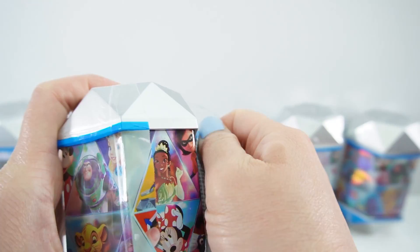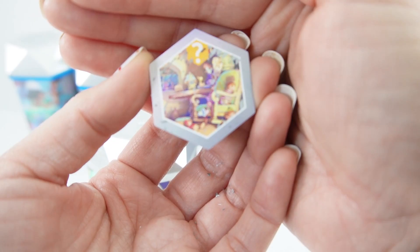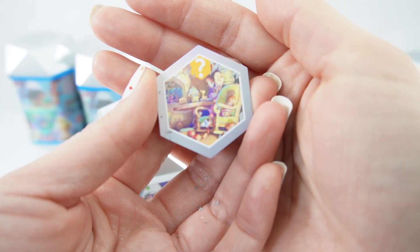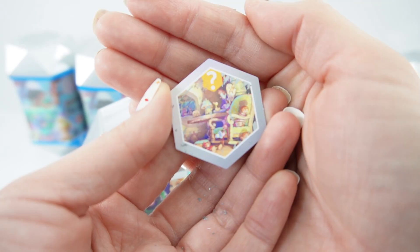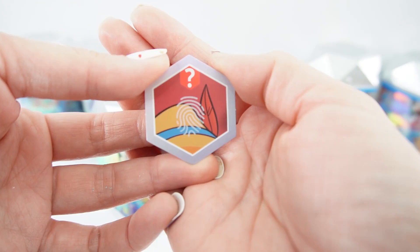Here's capsule number two. Here is our first clue and it looks like it's someone's room. There are some jack-in-the-boxes inside, a lamp, a chair, and a table. I wonder whose room this is. Let's go to clue number two. I see a hat and a feather — I think this belongs to Pinocchio.